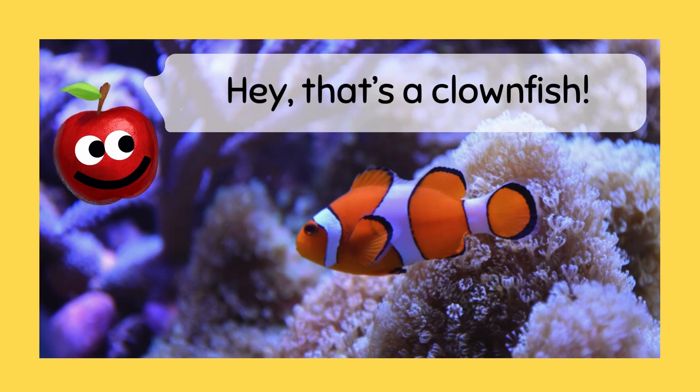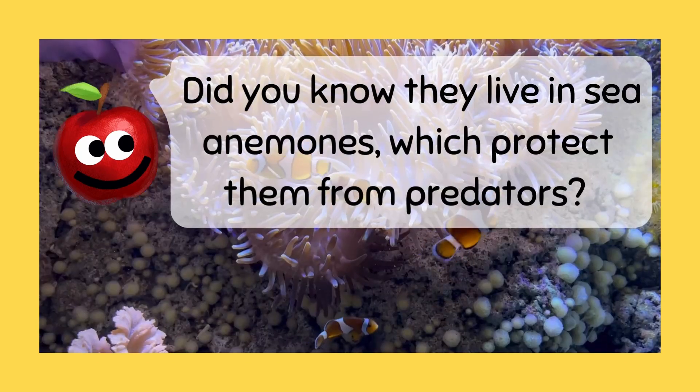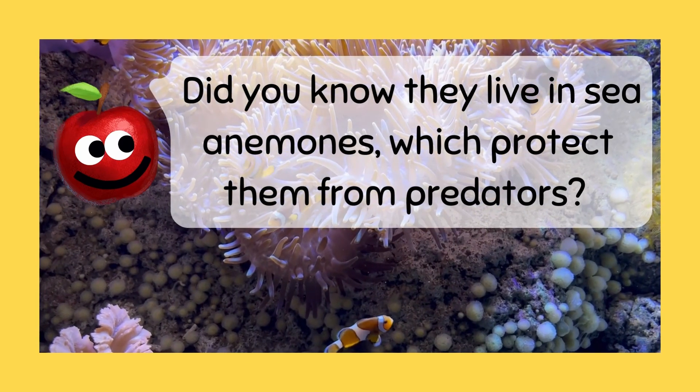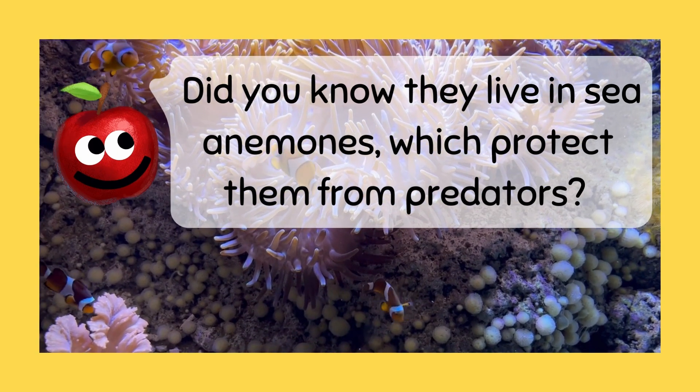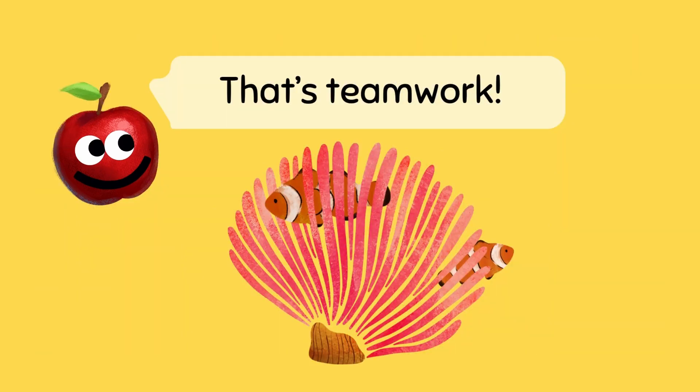Hey, that's a clownfish! Did you know they live in sea anemones, which protect them from predators? That's teamwork!